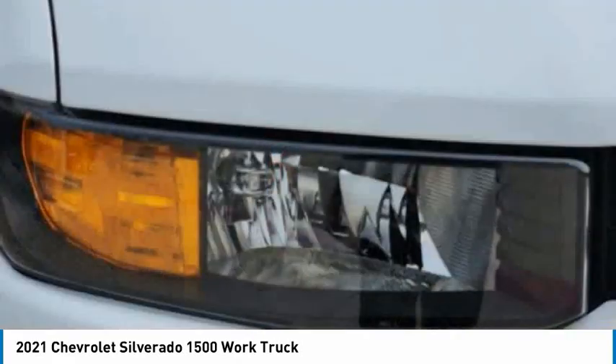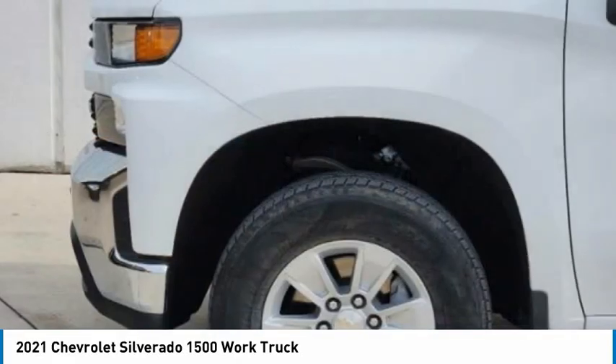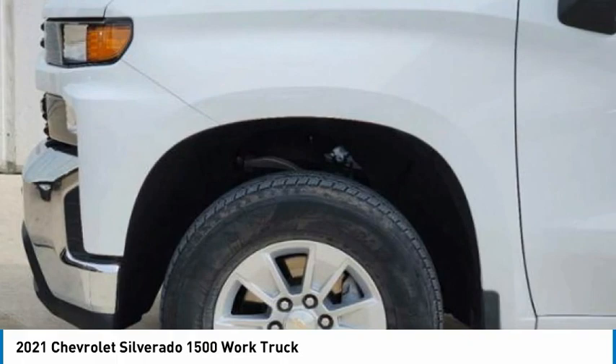Tires front all season. Tires rear all season. Backup camera. Smart device integration.